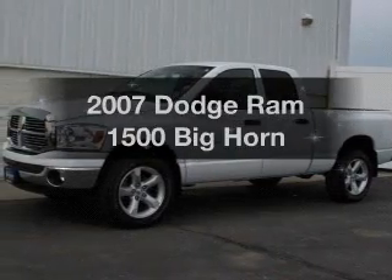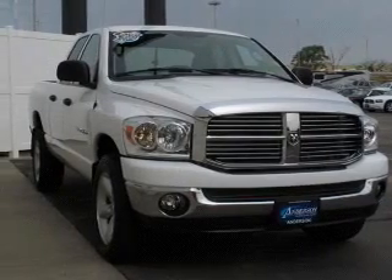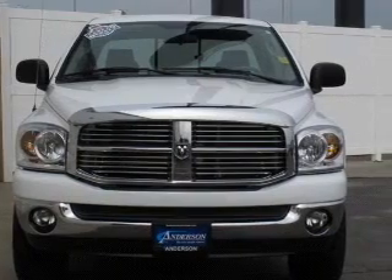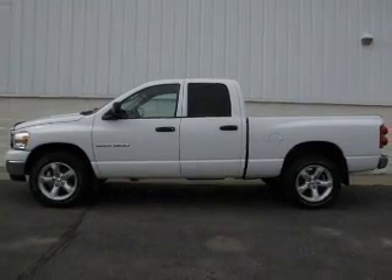If you're looking for an automobile with great attributes, look no further. The powertrain includes four-wheel drive with a powerful eight-cylinder engine that responds smoothly to its five-speed automatic transmission. Premium wheels give a more luxurious look. The anti-lock braking system will help deliver you safely to your destination.